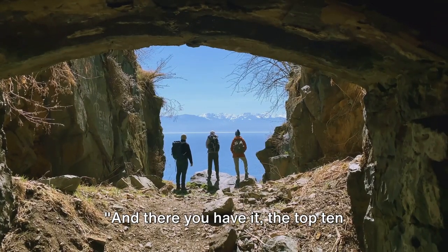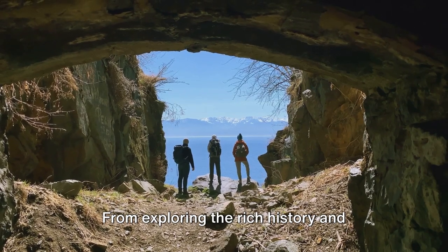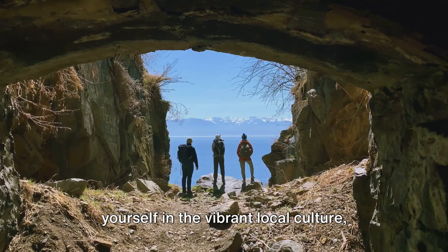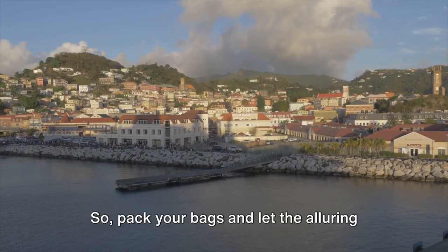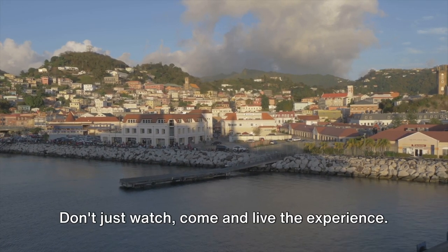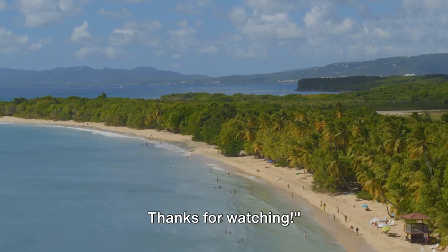And there you have it — the top 10 things to do in St. Croix according to the locals. From exploring the rich history and natural beauty of the island to immersing yourself in the vibrant local culture, each experience is a unique adventure waiting to be discovered. So pack your bags and let the alluring charm of St. Croix captivate you. Don't just watch — come and live the experience. Like and subscribe to Ned Voyage. Thanks for watching.